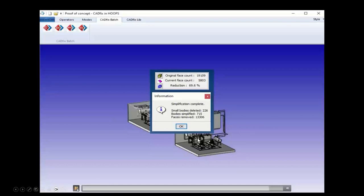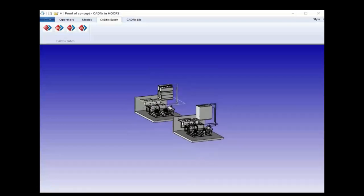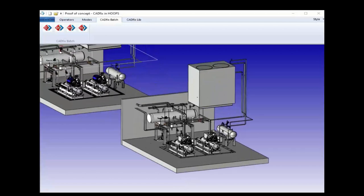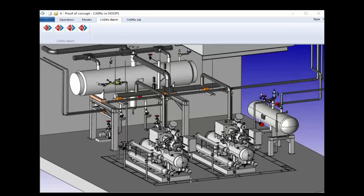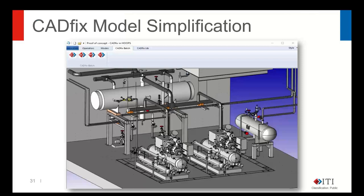The final result on this particular model was a 70% reduction in the number of CAD faces. The 48-megabyte STEP file was reduced to a 9-megabyte STEP file when exported — quite a dramatic reduction. The savings vary from model to model; the more interior detail you have, the bigger the saving can be. You can try this yourself by downloading the sandbox and running it on your own CAD model.